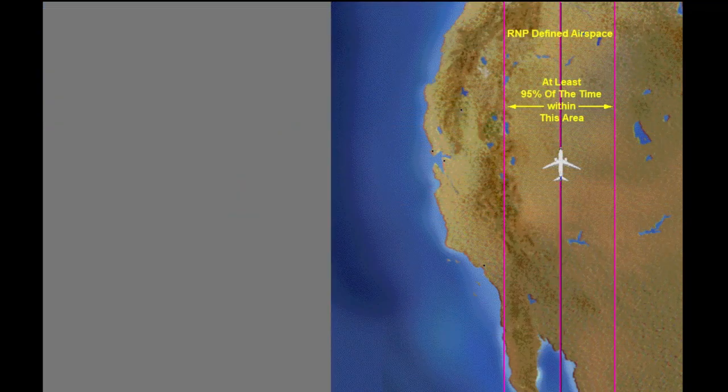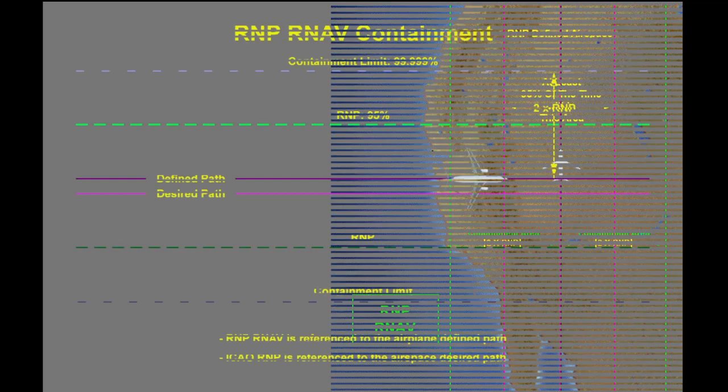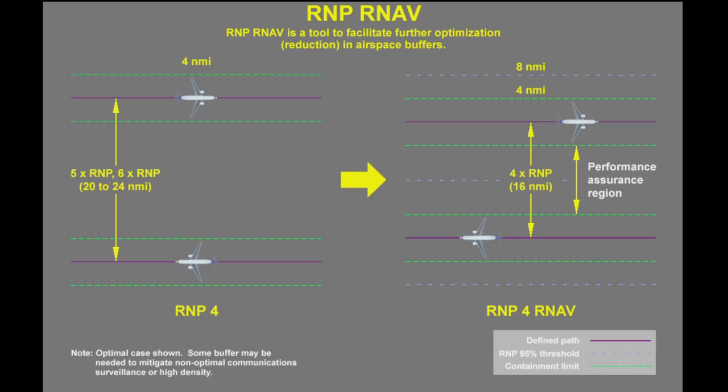RNP was further defined to address potential rare excursions from the desired flight path, which were not specified under the ICAO definition of RNP. The new RNP standard is called RNP RNAV. It specifies the addition of a containment area defined in the lateral dimension as twice the RNP value, and centered on the airplane's defined flight path. RNP RNAV specifies the airplane's navigation system must ensure its present position coordinates are within twice the RNP of the airplane's actual present position 99.999% of the flight time.